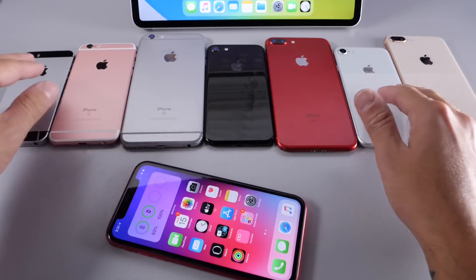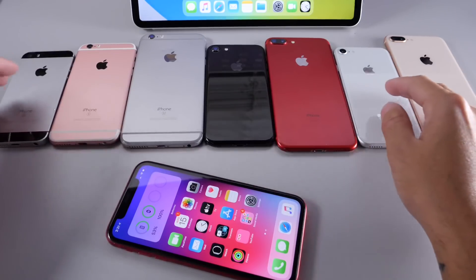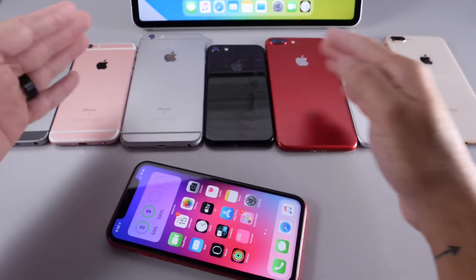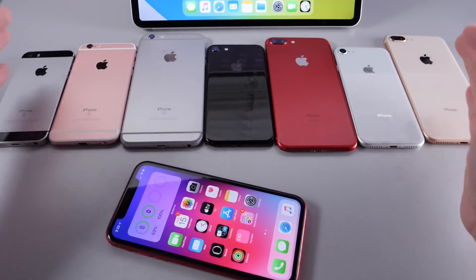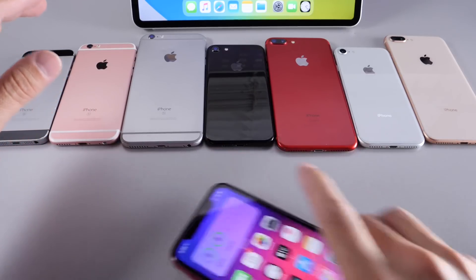In terms of battery health, these devices have anywhere from 70 to 95 percent battery health depending on the age of the device, going from the iPhone SE being the oldest all the way up to the iPhone 8 Plus — ranging from 70 to 95. So this reflects average use and average wear of the battery. Let's go ahead and take a look at the results.